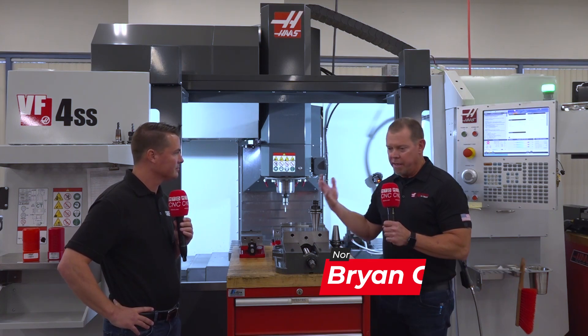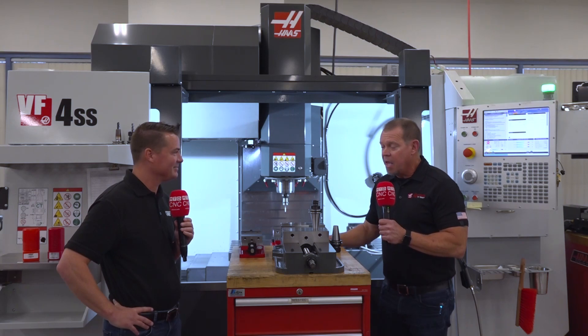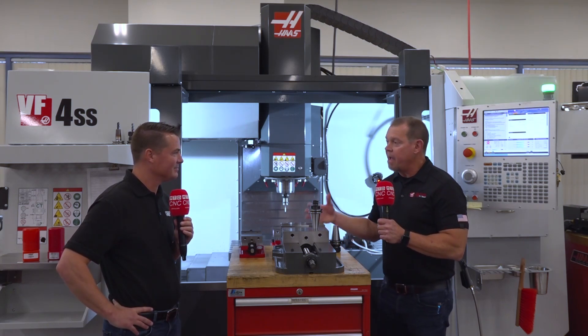This all came about — most of this tooling that you'll see online at HaasTooling.com is the same tools that we use in our own factory. We make a lot of machines, we use a lot of cutting tools. So we decided, why don't we start selling them? We have economies of scale. We buy so many cutting tools that we can offer great, high quality tools at an affordable price.